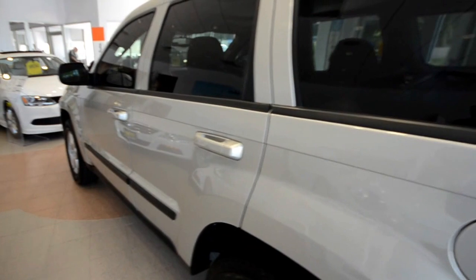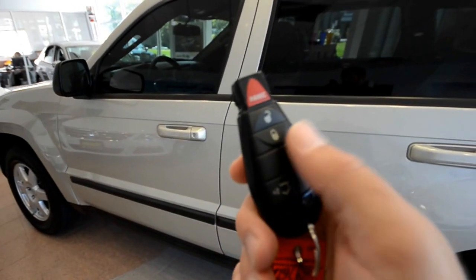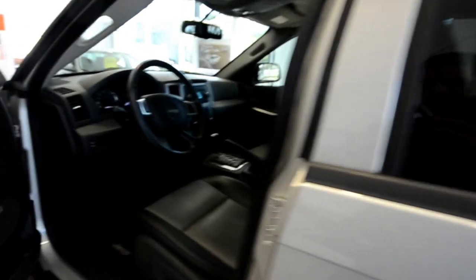This one has remote start on the key fob. Just hit that twice and the truck starts up. It's going to be nice for the upcoming winter months — we're supposed to have a long winter.